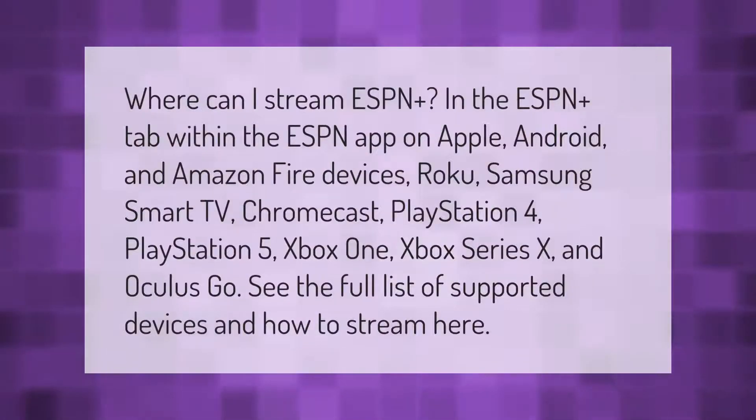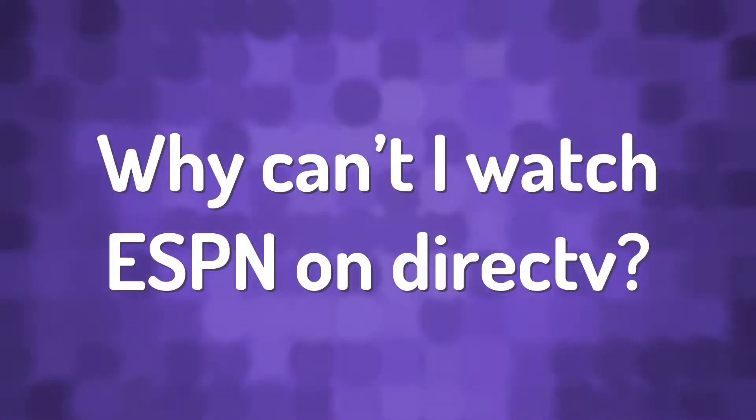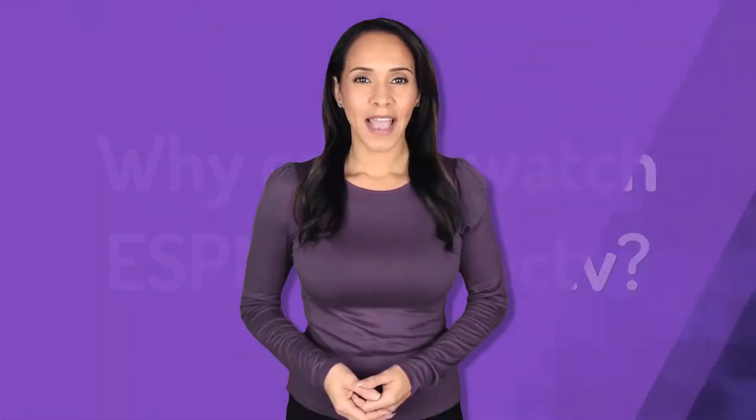You can stream ESPN Plus in the ESPN Plus tab within the ESPN app on Apple, Android, and Amazon Fire devices, Roku, Samsung Smart TV, Chromecast, PlayStation 4, PlayStation 5, Xbox One, Xbox Series X, and Oculus Go. See the full list of supported devices and how to stream.